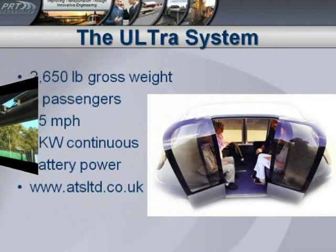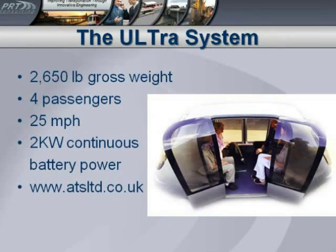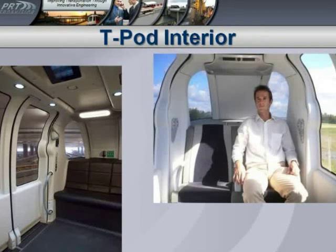Now we're going to talk about the Ultra system. This is a British system currently being installed and operating under test at Heathrow Airport, and it's planned to be carrying passengers by the end of the year. It's a four-passenger vehicle, although the Heathrow version has been slightly expanded to have bench seats so that you can fit a family of six — two adults and four kids. It also runs at a maximum speed of 25 miles an hour, but it uses batteries. The picture on the right shows bucket seats with armrests; the picture on the left is the Heathrow version with the bench seats.